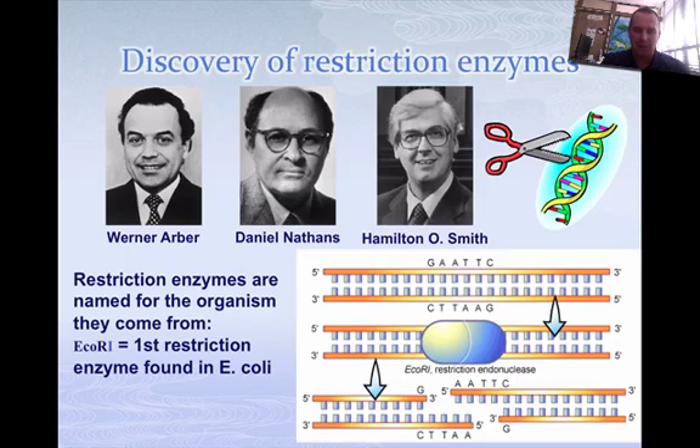Here's another example that shows you. EcoRI was found in E. coli, and it was the first restriction enzyme found. It was discovered by Arber, Nathans, and Smith. They found out that it would always cut between a G and an AATTC sequence — no matter what you put it into.